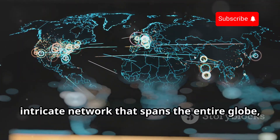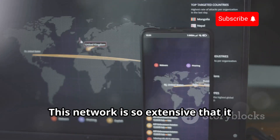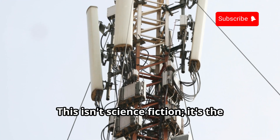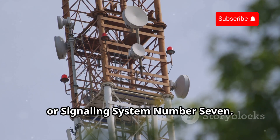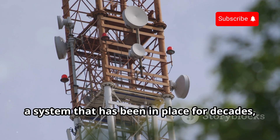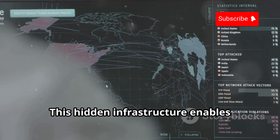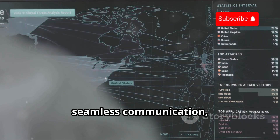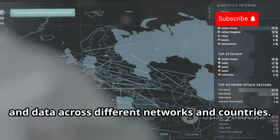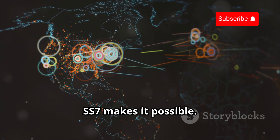Imagine a vast, intricate network that spans the entire globe, connecting billions of devices and people. This network is so extensive that it links every mobile phone on the planet, creating a web of communication that knows no boundaries. This isn't science fiction — it's the reality of SS7, or Signaling System Number 7. SS7 is the backbone of global telecommunications, a system that has been in place for decades, evolving with the times to support our ever-growing need for connectivity. This hidden infrastructure enables seamless communication, routing calls, texts, and data across different networks and countries.